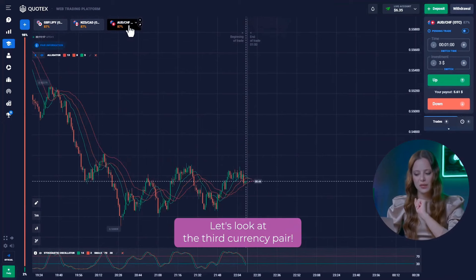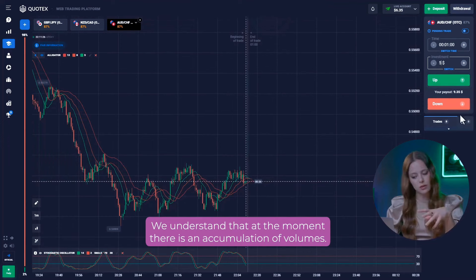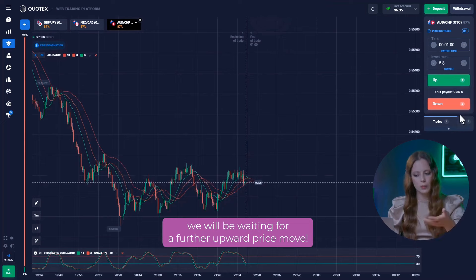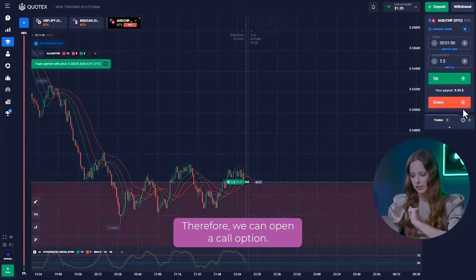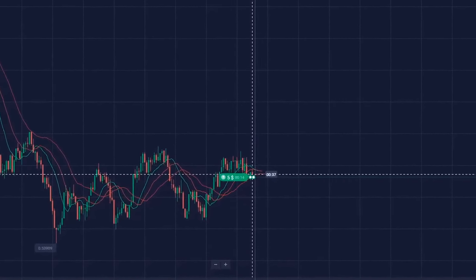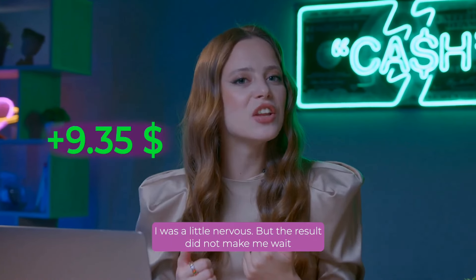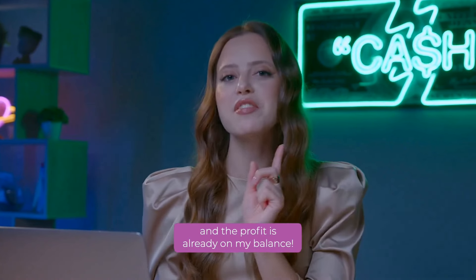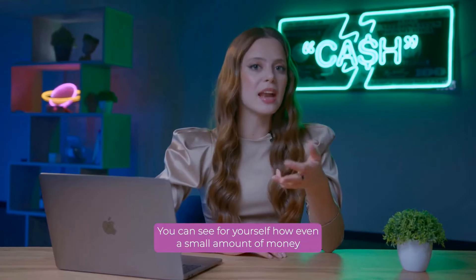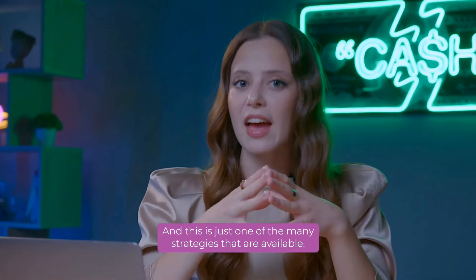Let's look at the third currency pair. Right now, the chart isn't flat. We understand that at the moment there is an accumulation of volumes. I believe that due to the increased volatility, we will be waiting for a further upward price move. Therefore, we can open a call option. Nice! I was a little nervous, but the result didn't make me wait, and the profit is already on my balance. You can see for yourself how even a small amount of money can quickly grow several times in a short session.